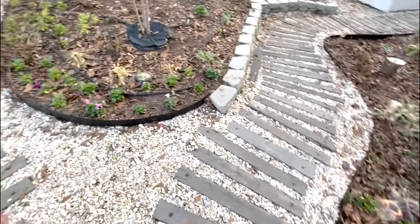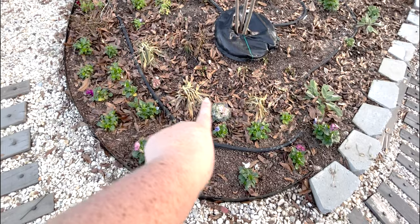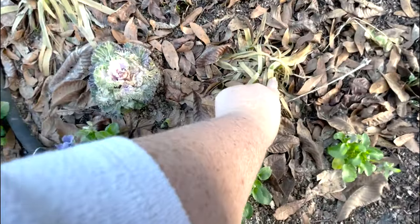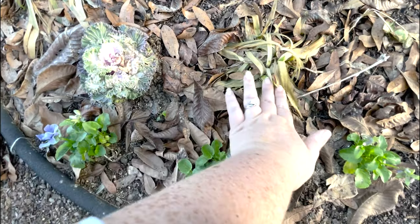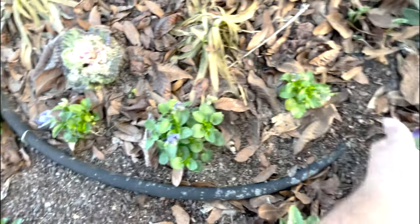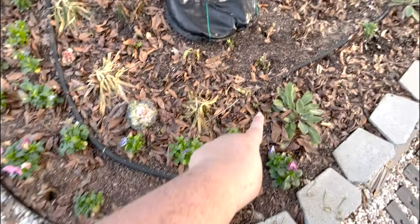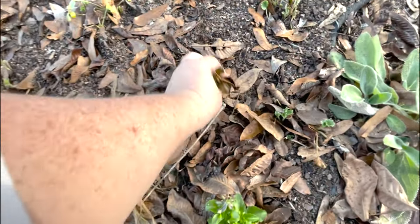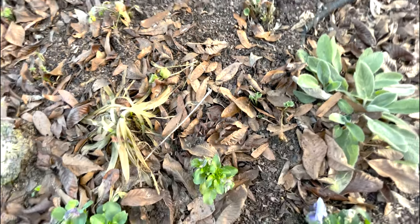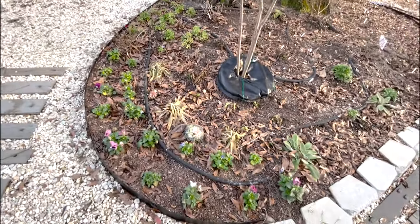The rest of the things — my agapanthus look pretty sad but they are starting to push new growth. Look at all this little green. They're not dead, they're just sad. Pansies are starting to push new growth. Here's some more examples of the ranunculus — dead outer growth but new growth pushing through. I think they will live, they just need some help.